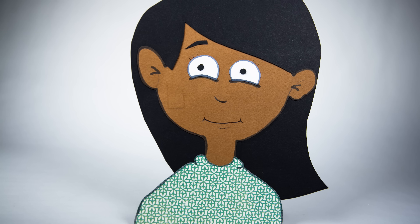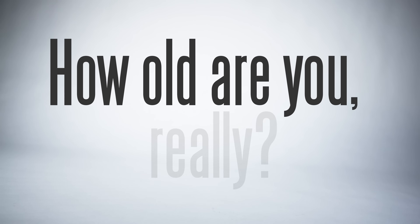the outer layer of your skin regenerates itself every two weeks. Even urban legend says the human body replaces itself every seven years. So how old are you, really? To work this out, we need to travel back in time.